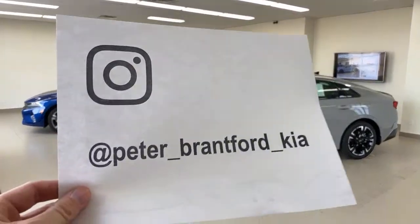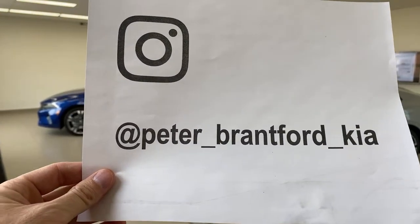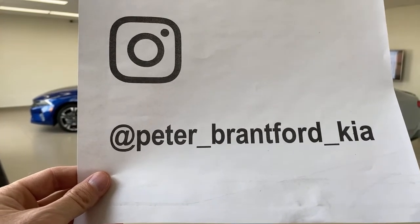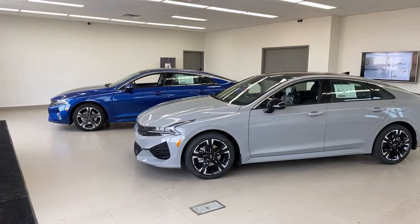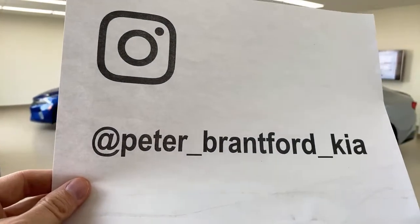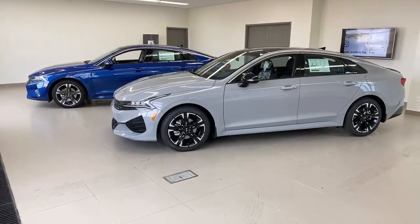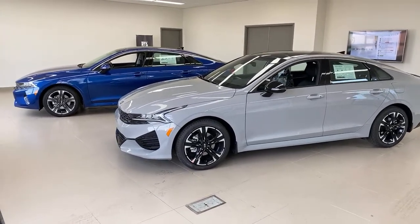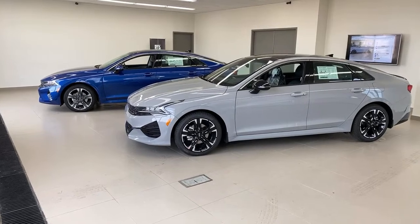Before we get started, if you want to follow along with what we do here, you can follow me on Instagram at Peter underscore Brantford underscore Kia. I try to get pictures up before the video. In my story every morning I talk about what we're doing that day. You can also ask your questions on Instagram and I'll answer them on the YouTube video.